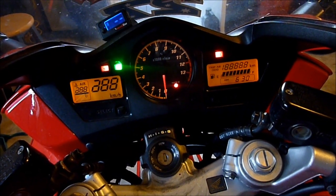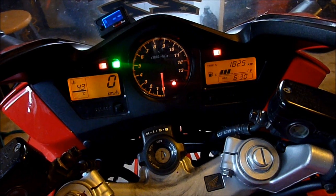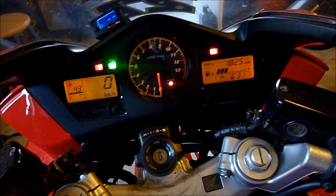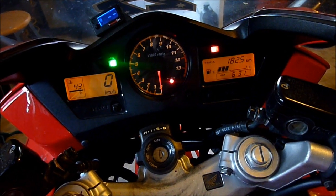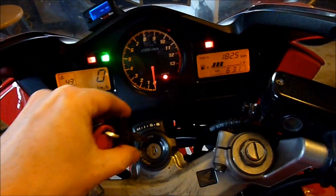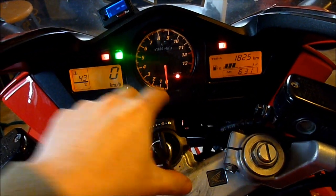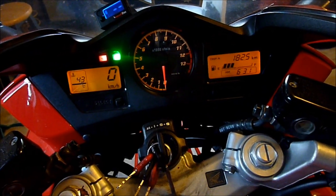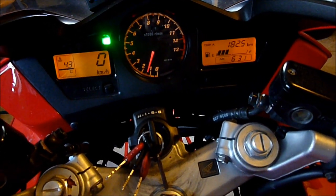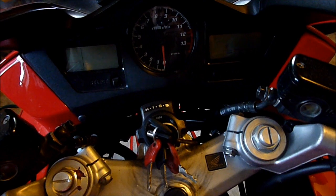No fuel pump prime is sent, the fuel action light stays on, and if you crank it, nothing happens. But check this out — watch when I put the key back in. Code transmitted, security off, bike starts. There you go, interesting to know.